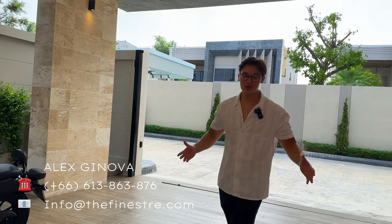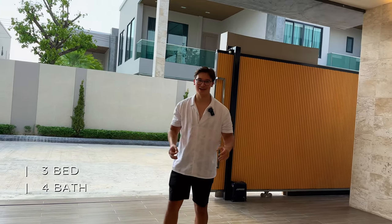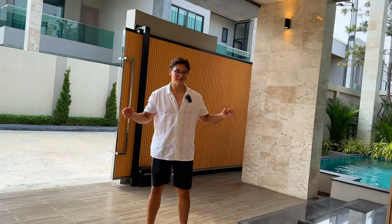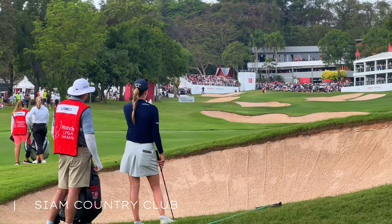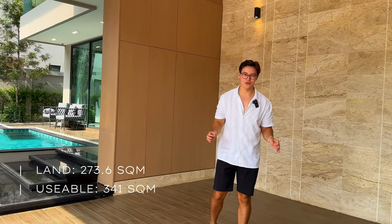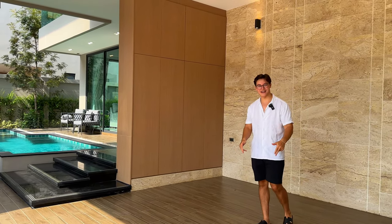Today we'll be touring a three-bedroom, four-bathroom modern contemporary villa set behind 24/7 security, close to top-level international schools and world-renowned golf courses. This villa is set on 273 square meters of land with a usable area of 341 square meters. Now let's jump straight into the exterior.